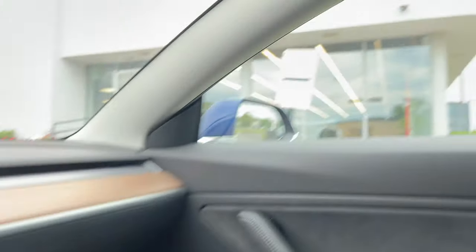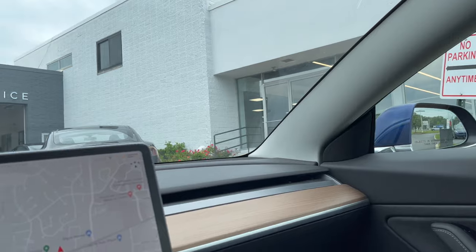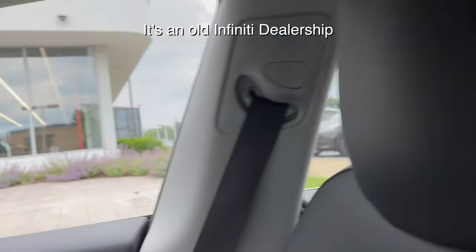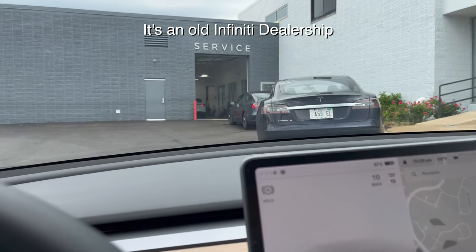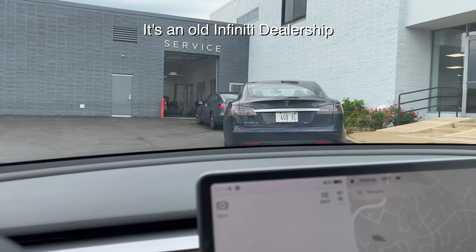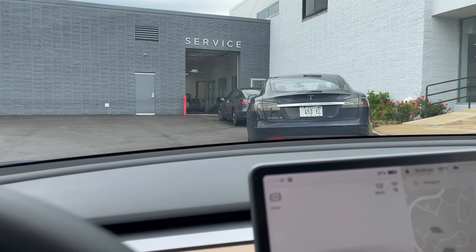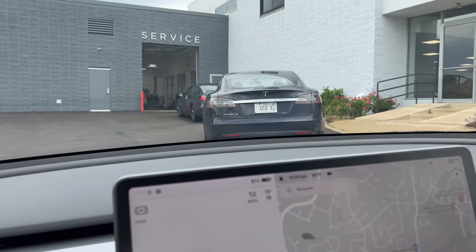I haven't actually been to this dealership or service center before. They just made this maybe a year or two ago, and there's a bunch of Teslas here. I forgot what dealership this used to be, but we'll see how this experience is currently.